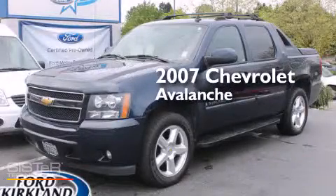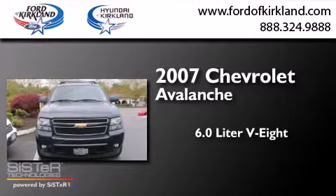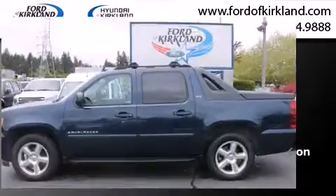This is a 2007 Chevrolet Avalanche. It features a 6.0 liter 8-cylinder engine, an automatic transmission, and the added capability of 4-wheel drive.